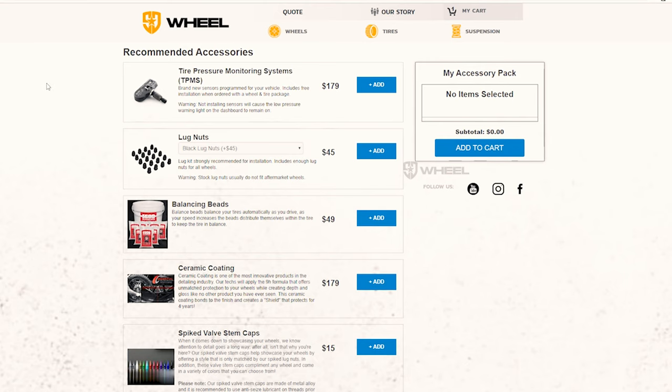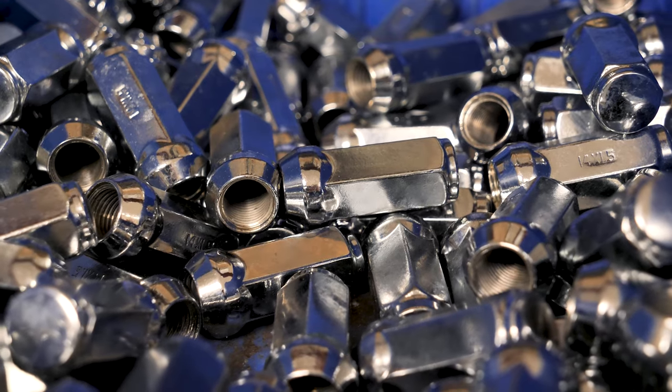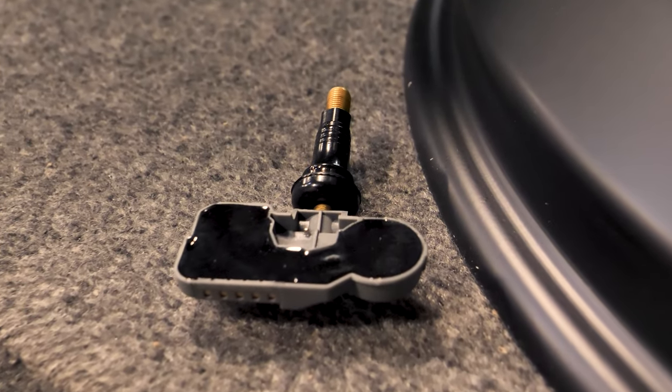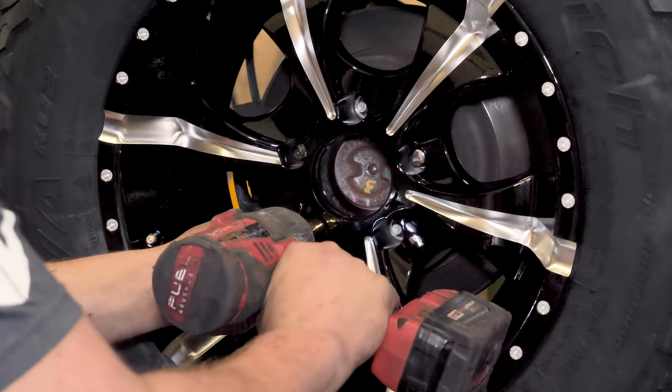The second thing is that you need to know what accessories are necessary for your order. For example, sometimes you need specific lug nuts or sensors for your wheel and tire bundle. Almost all aftermarket wheels require aftermarket lug nuts.